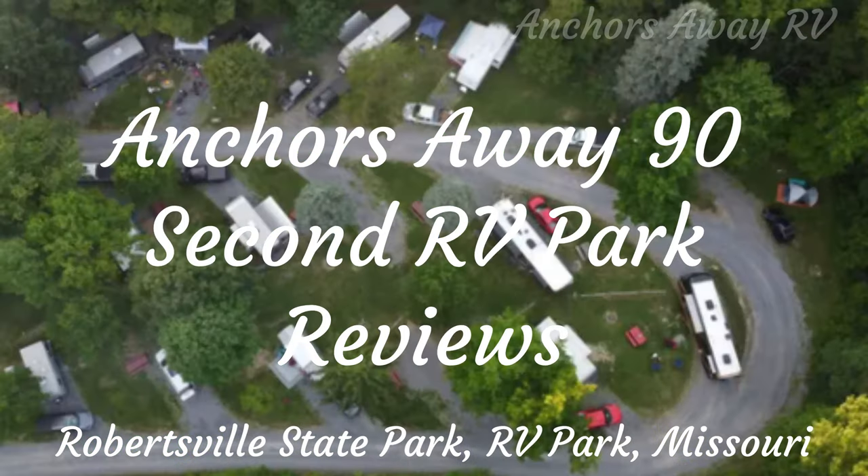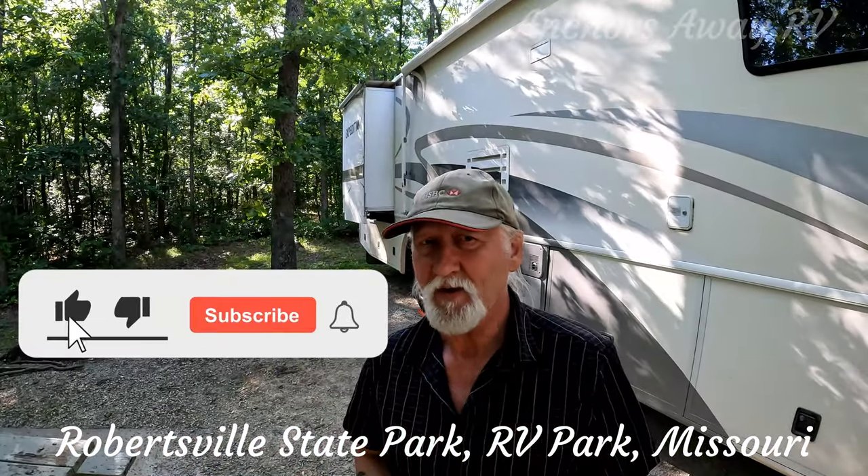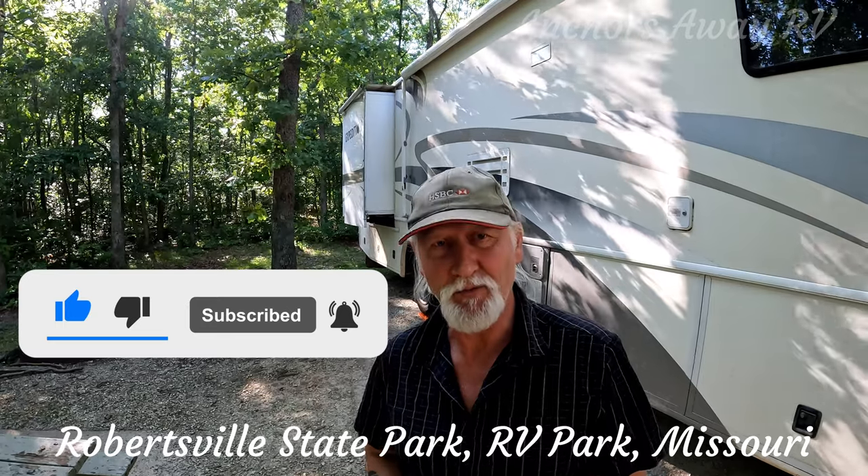Anchors Away 90-Second RV Park Reviews. Here's your host, Brent. Hi guys, welcome back. I'm Brent, this is Anchors Away RV and this is our 90-Second RV Park Review.